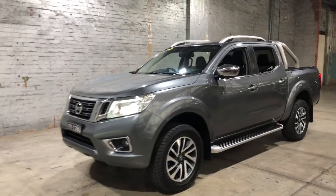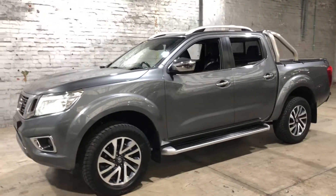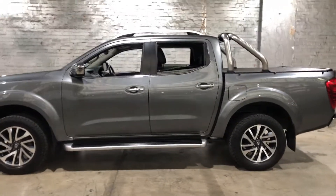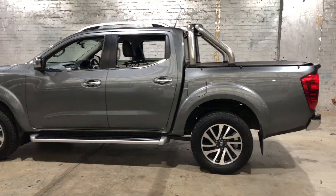Hey guys, thank you for your inquiry on our 2017 Nissan Navara. This Navara is powered by a 2.3L turbocharged diesel engine with a fuel efficiency of just 7L per 100Ks.